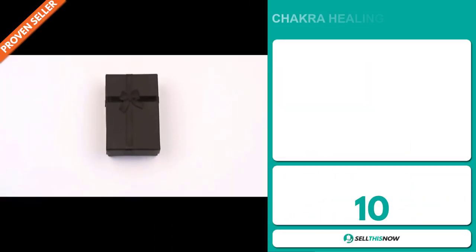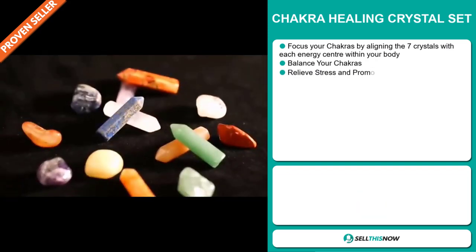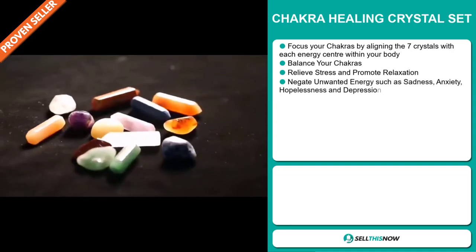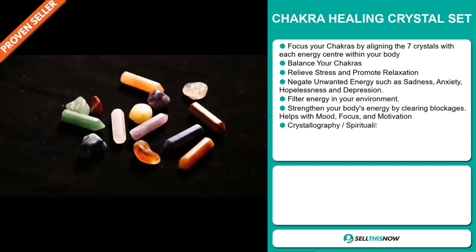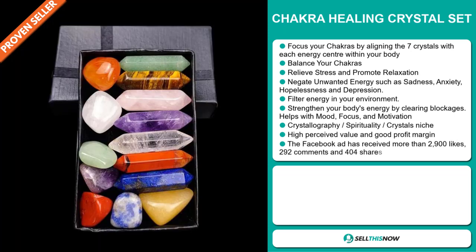Our next product is the Chakra Healing Crystal Set. Focus your chakras by aligning the seven crystals with each energy center within your body, and this allows you to balance your chakras. It relieves stress and promotes relaxation, and it negates unwanted energy such as sadness, anxiety, hopelessness, and depression. It filters your energy in your environment. It strengthens your body's energy by clearing blockages. It helps with mood, focus, and motivation.